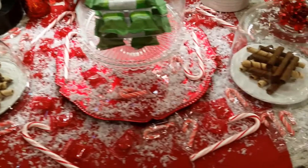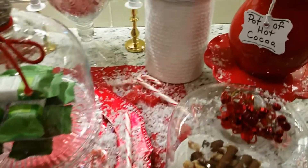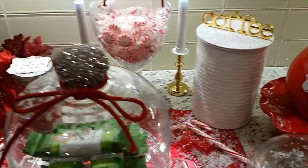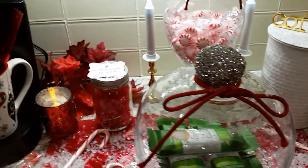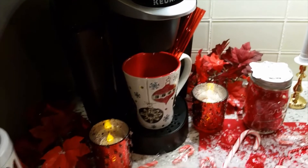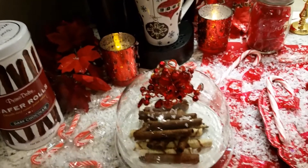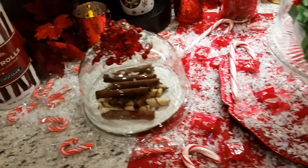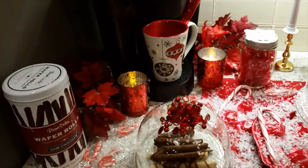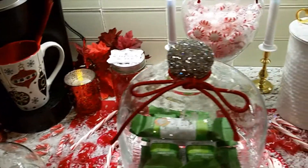I pray you all are having an awesome day today. I am really looking forward to seeing what you all have created. Coffee stations are one of my favorite things to do — I enjoy creating them. Thanks for watching. Do give the host and the co-hosts a big thumbs up.